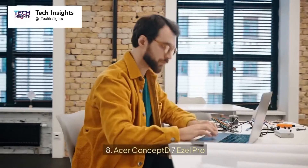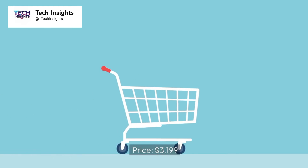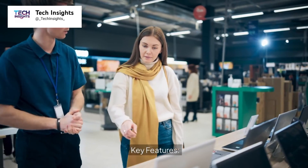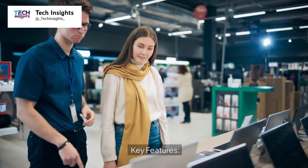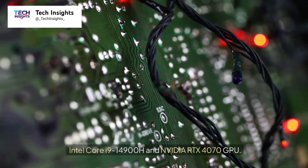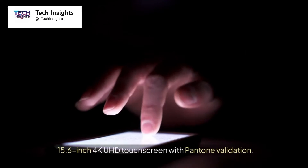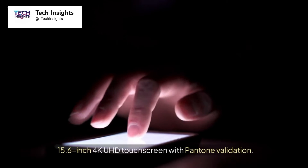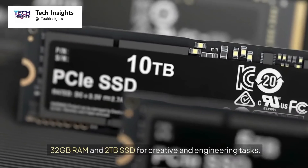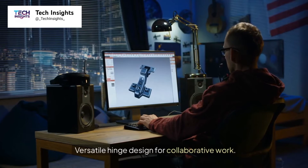Number 8: Acer ConceptD 7 Easel Pro. Price: $3,199. Key features include an Intel Core i9-14900H and NVIDIA RTX 4070 GPU, a 15.6-inch 4K UHD touchscreen with Pantone validation, 32GB RAM and a 2TB SSD for creative and engineering tasks, and a versatile hinge design for collaborative work.